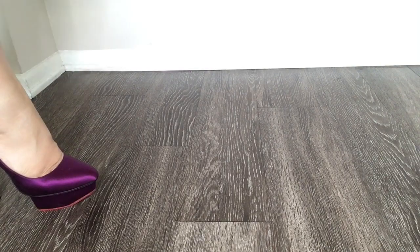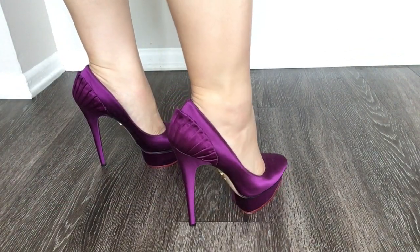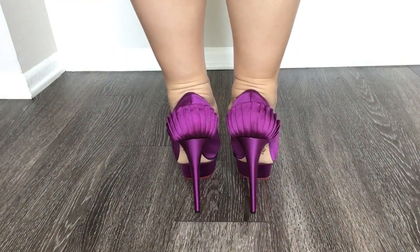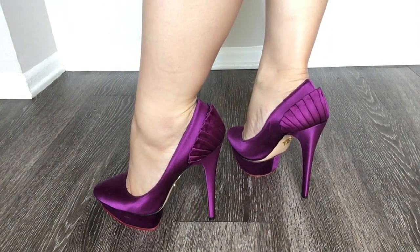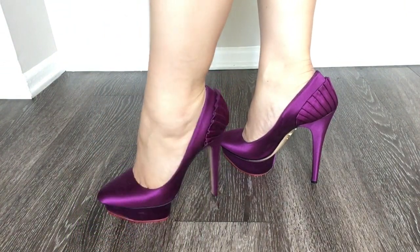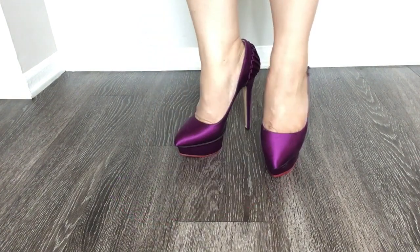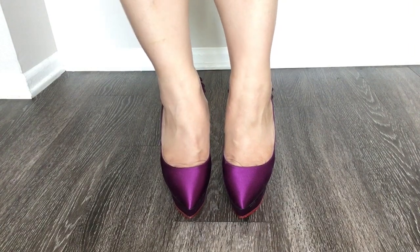This next pair of pumps are called the Paloma pumps, in a beautiful purple satin material. They're called Paloma pumps because they have this dovetail design to the backs of the heels — it's so pretty. Very similar to the dolly pump design with the platform, but the toes of the shoe are more pointed than the dolly pumps.